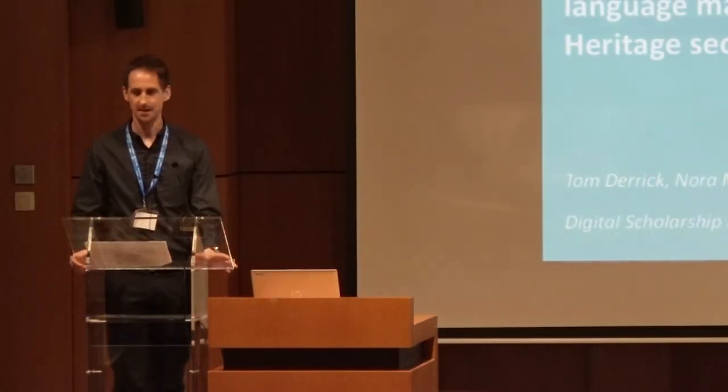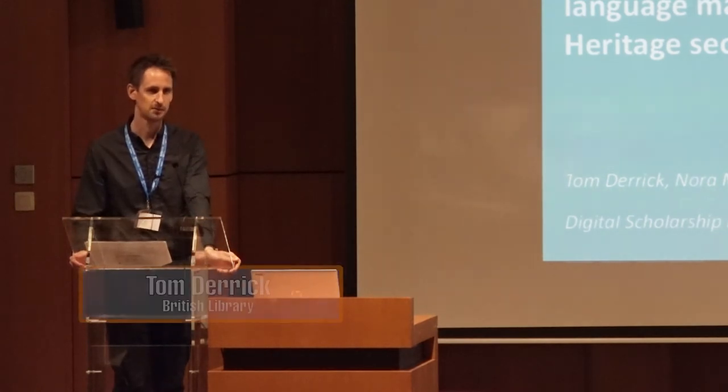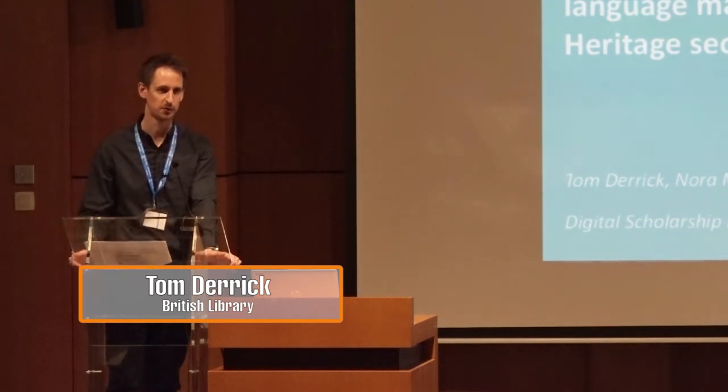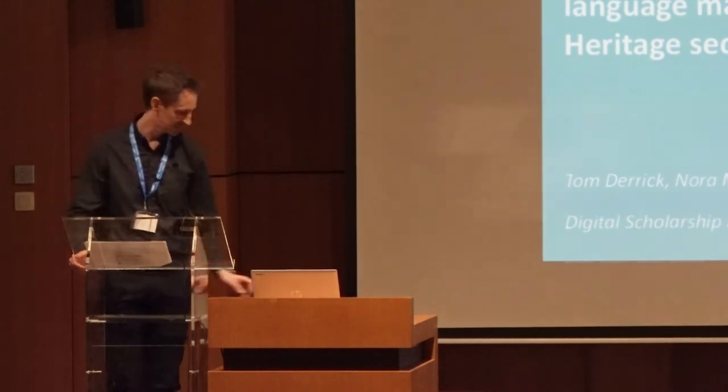Hello, my name is Tom. I'm joined by my colleague Adi. We're both digital curators of the British Library's Digital Scholarship Department. As Christian mentioned, we're presenting a paper that was also co-authored by our colleague Nora McGregor, who can't be here today to present.